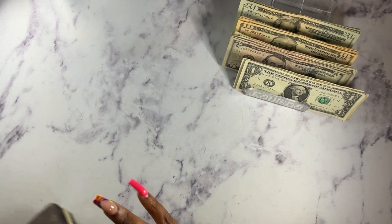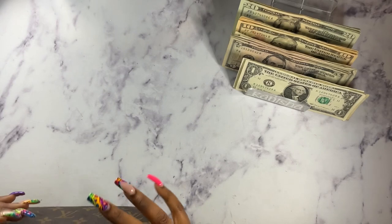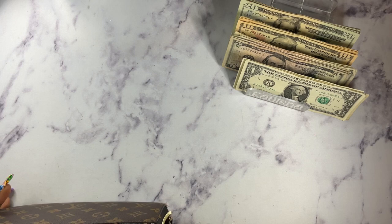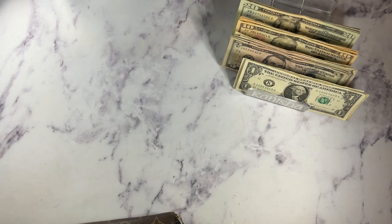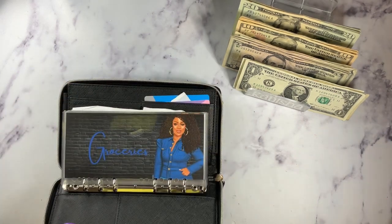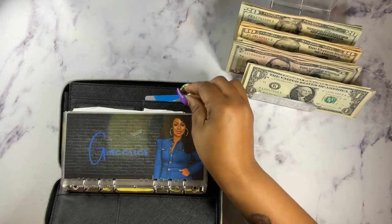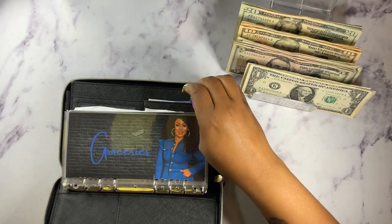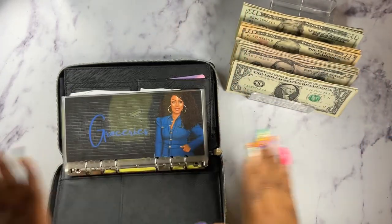The next thing we're going to do is move over to my variable expenses. I have to take my ID out because I always forget it for some odd reason. I'm just going to put it in the back here, because last time I took it out I was riding around without my license with me, y'all — just riding around town with no license in my purse. But let's get that together.